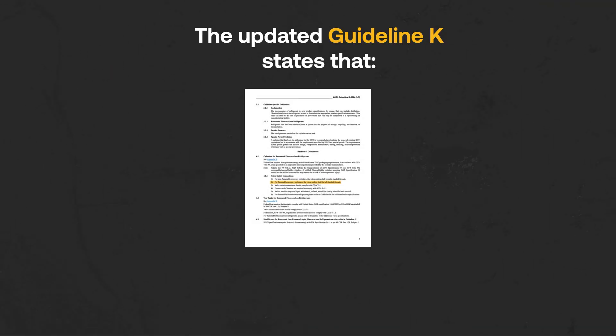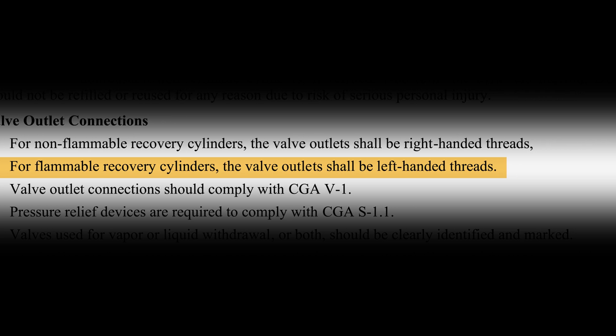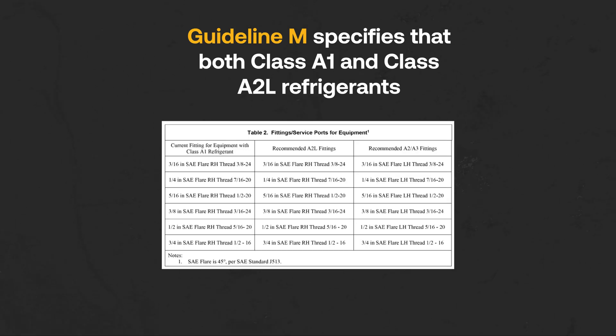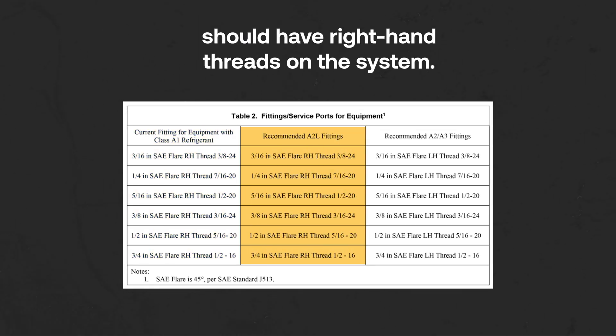The updated Guideline K states that for flammable recovery cylinders, the valve outlets shall be left-handed threads. Guideline M specifies that both Class A1 and Class A2L refrigerants should have right-hand threads on the system.